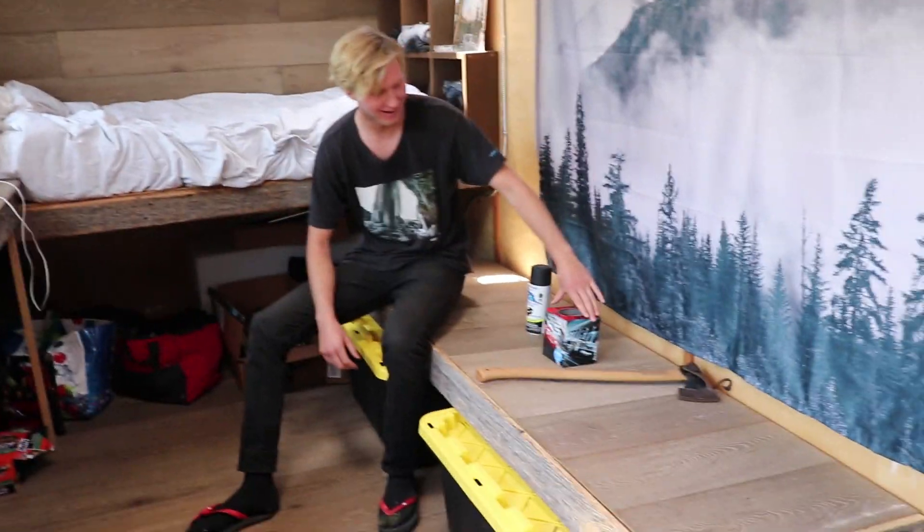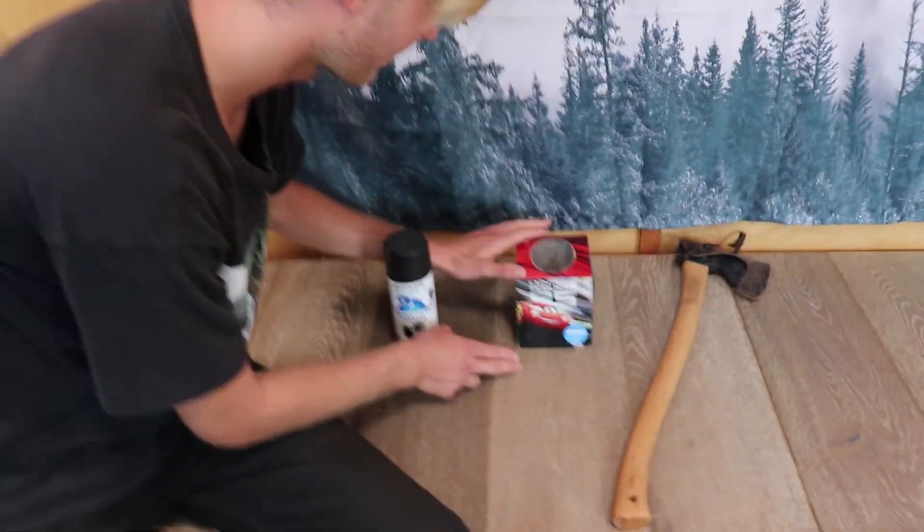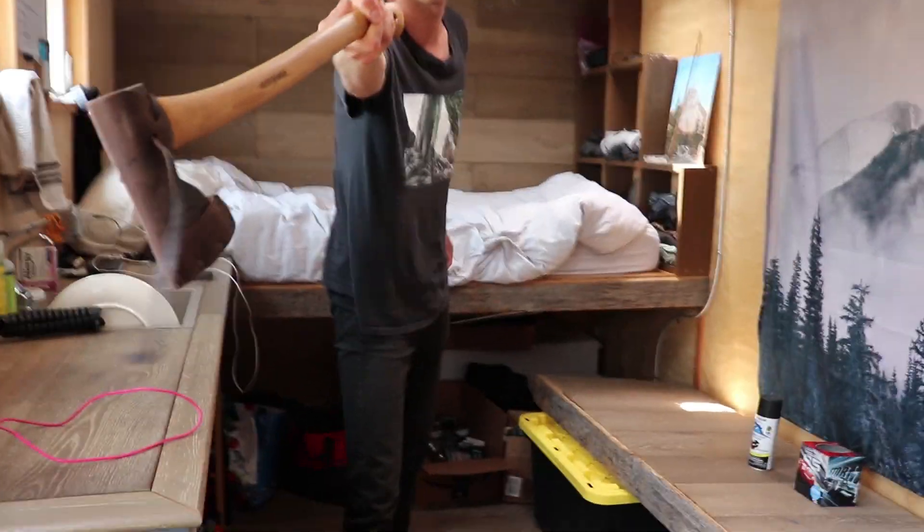Got a Lightning McQueen tissue box. That right there. This is my axe. Bitch, back the fuck up. Honestly, get the fuck out of here.